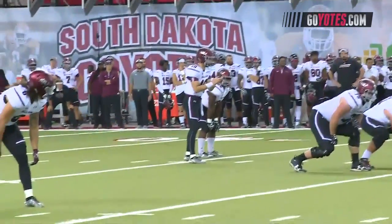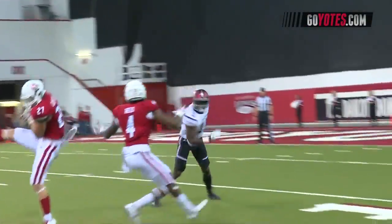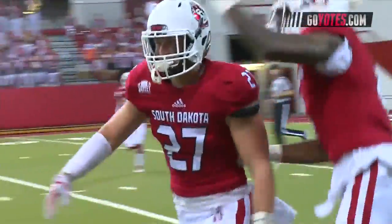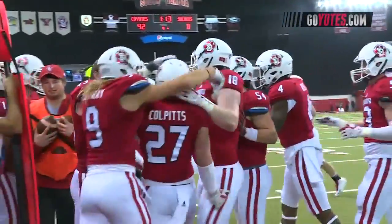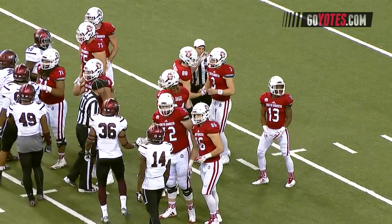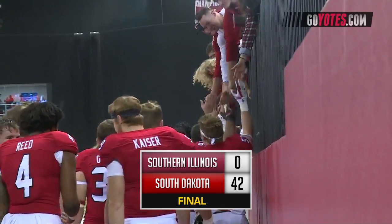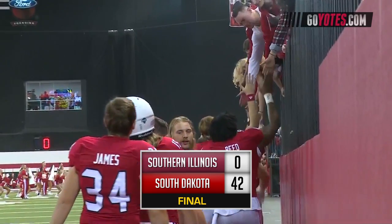Fourth and five at the Coyote 30. Hearn to throw, pass to the right — and intercepted again! This time by Brandon Colpitz. Austin Simmons in relief of Chris Strebler will get the win. 42-0 South Dakota, and with the win the Coyotes go to seven and one, four and one in the Valley — tied for second!